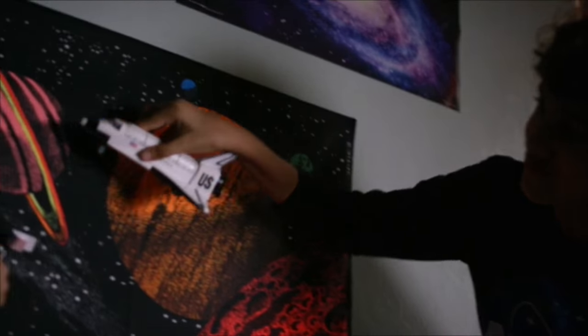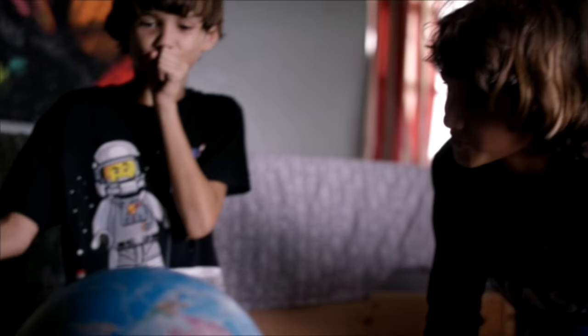Hi, my name is Amada Egan. I'm a photographer here on Miami Beach. I have two boys, ages 11 and 9, and they are completely obsessed with space.